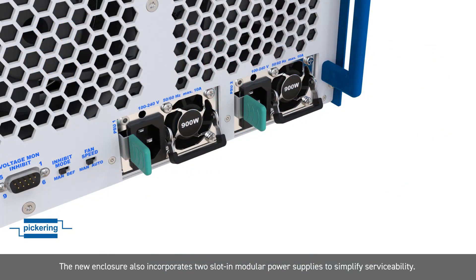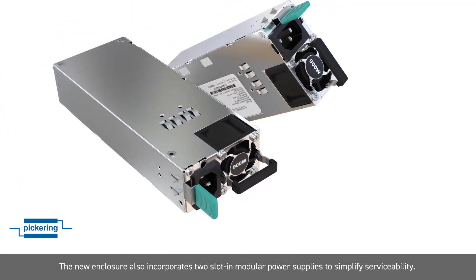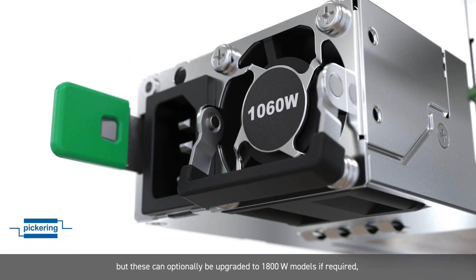The new enclosure also incorporates two slot-in modular power supplies to simplify serviceability. Two EMC Class B 900W supplies are provided as standard, but these can optionally be upgraded to 1800W models if required.